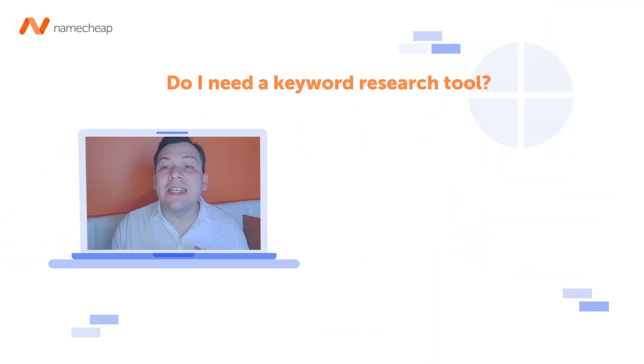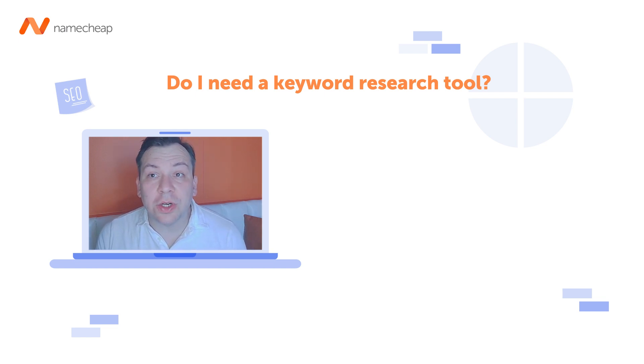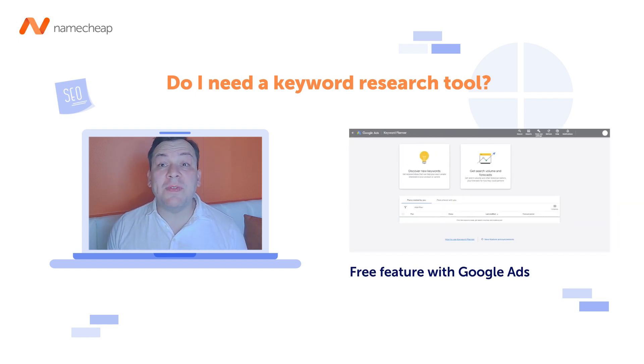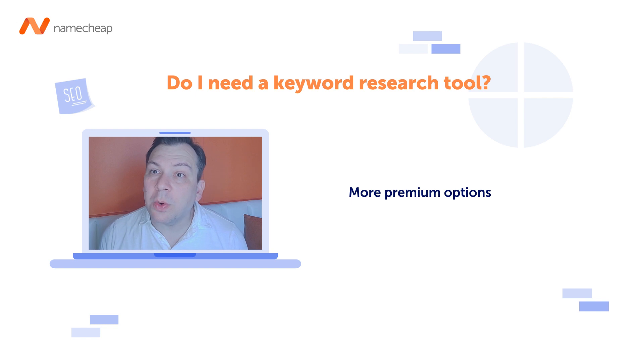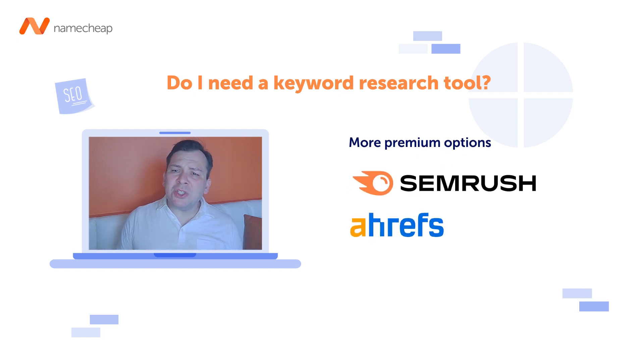There is no doubt that keyword research is essential to successful SEO. There are many different tools you can use to help with your research. One of the most popular tools is Google Keyword Planner, and it's a free feature within Google Ads. You can use this tool to see which keywords people are using when they search Google for products and services like yours.